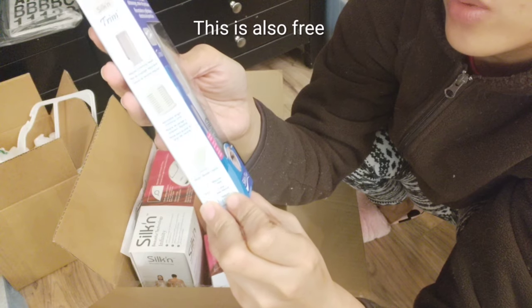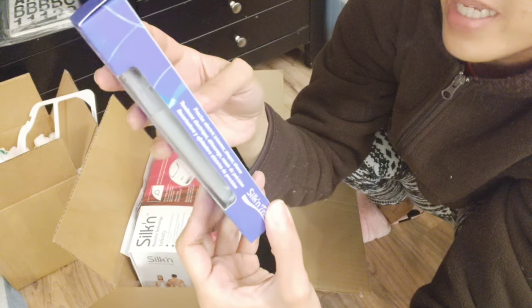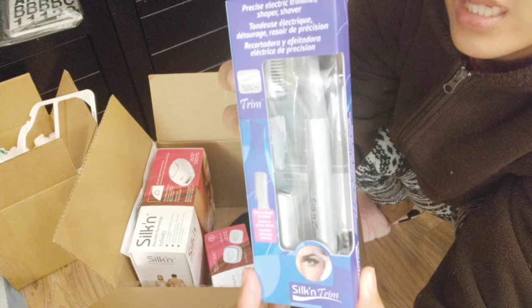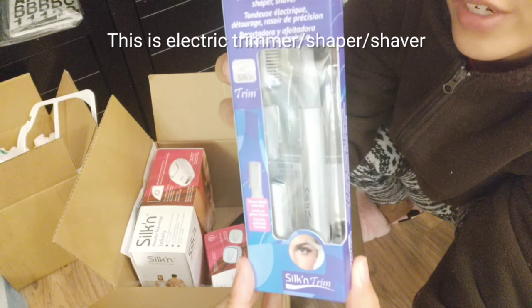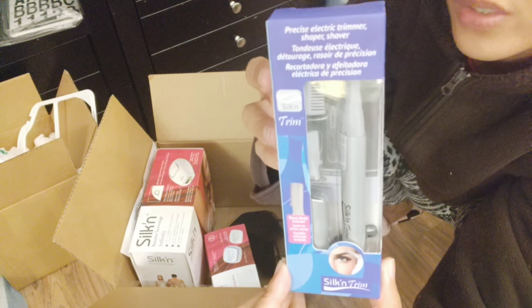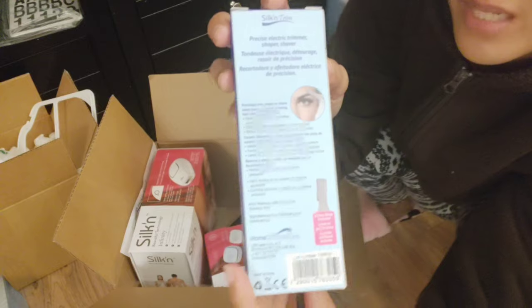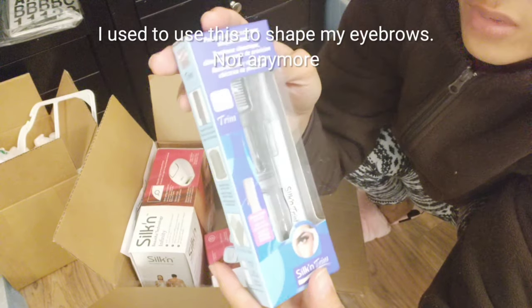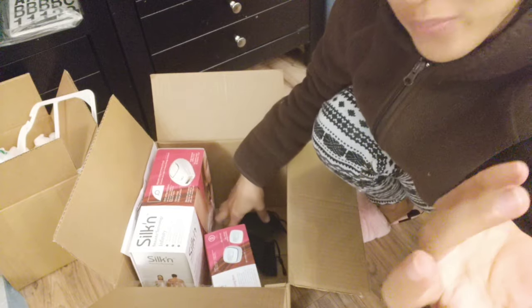This is also free — kasama sa package. Parang shaver siya — ang tawag nila dito, electric trimmer, shaper or shaver. Dati gumagamit ako nito sa kinakapan. But now I stopped using it kasi busy dito ang buhay sa Amerika — wala ka nang time na mag-paganda.